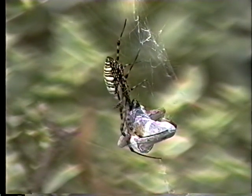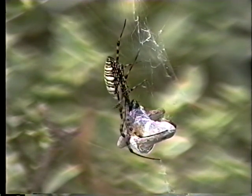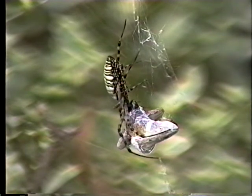Later, when the poor lizard had served its purpose, the argyope dropped it to the ground and repaired her web. Compared to a spider, that's a fairly large lizard. I wondered just how big the lizards in this jungle get.